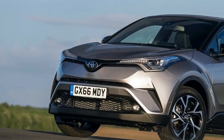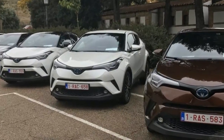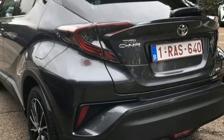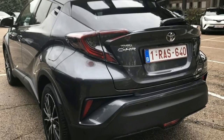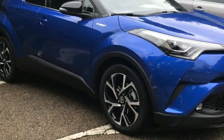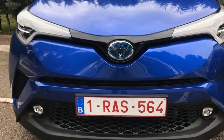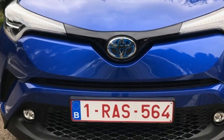It's instantly recognizable as a Toyota from the front, but the rear is somewhat derivative, with hints of Honda well present. It's built on Toyota's new global architecture and as such, it has its engine lowered down in the engine bay, allowing for a better center of gravity and an overall lower vehicle height.